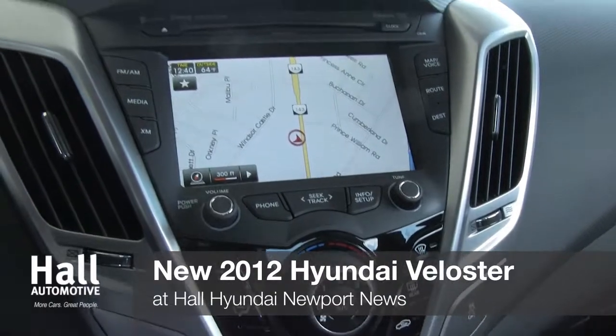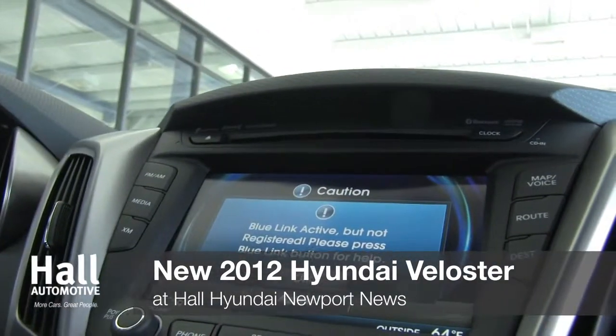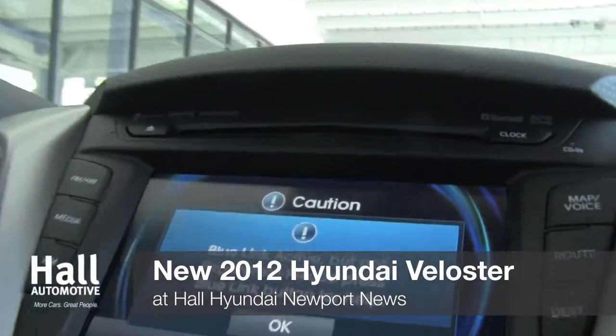Navigate, connect, and discover with the push of a button. Blue Link helps you discover points of interest, communicate with friends, and send for help in an emergency.